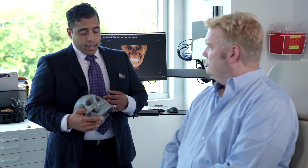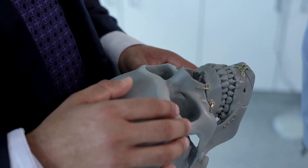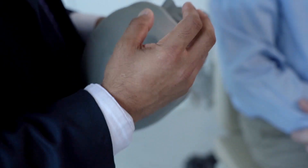One of the more common treatments that we offer for obstructive sleep apnea, other than Inspire, is maxillomandibular advancement surgery, also known as MMA. What's really exciting is that we can make all the incisions on the inside of your mouth, so no one will really be able to see where your scars are.